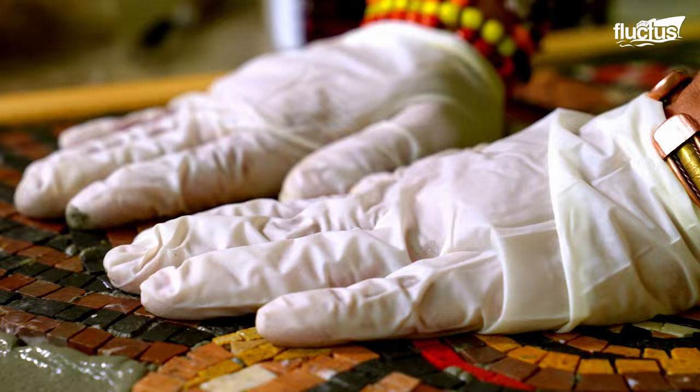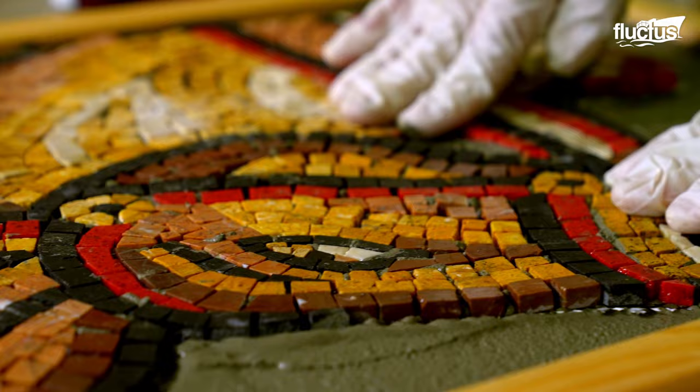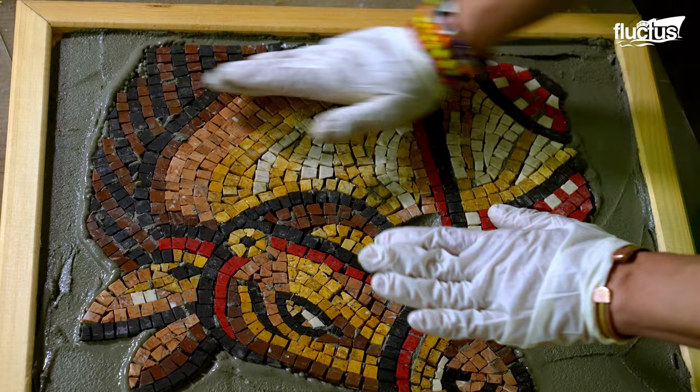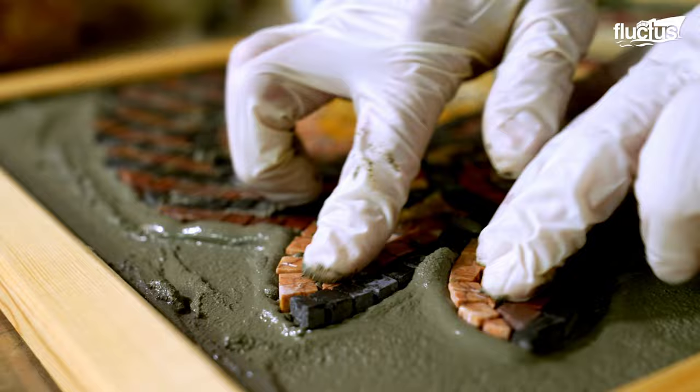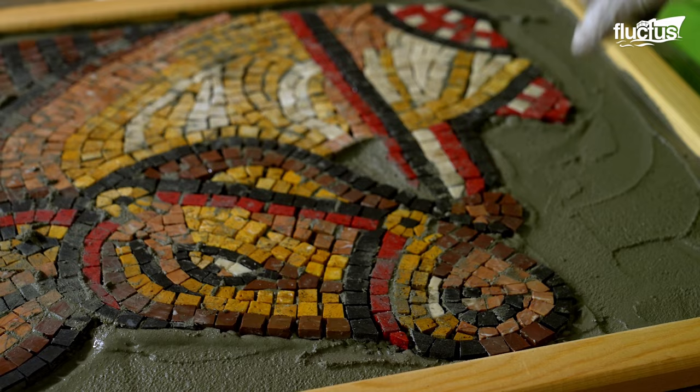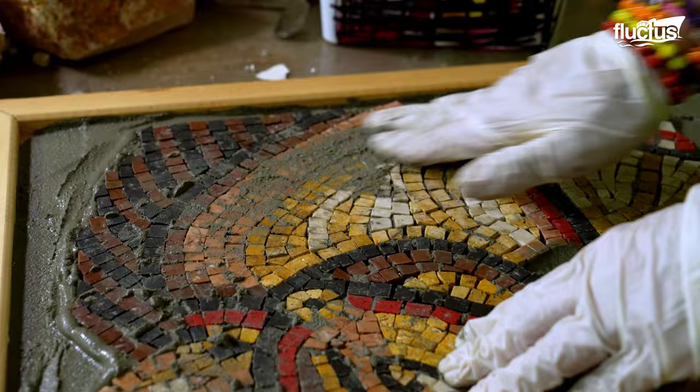The mosaic is then transferred onto the mortar base, ensuring it is properly aligned and positioned. The spaces between the pieces are filled with mortar to ensure better support.